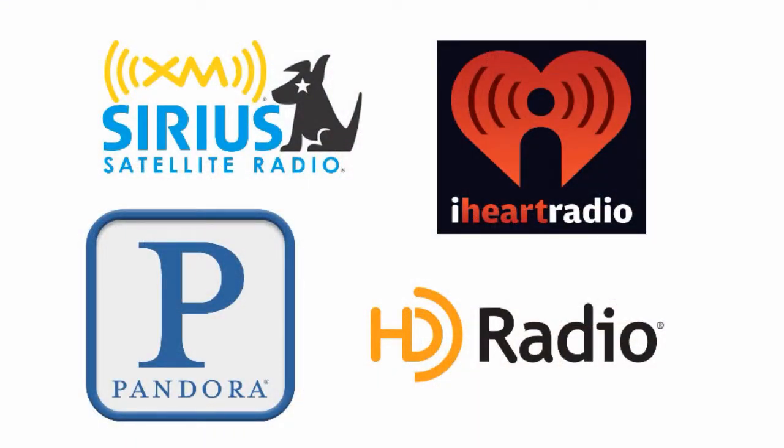Other music sources that make use of digital compression are satellite radio, which is very popular, and HD radio, which is sadly very unpopular. Pandora, iHeart Radio, and similar audio streaming services also use compression. Check out our other videos for more information about using digitally compressed music with your Marine stereo.